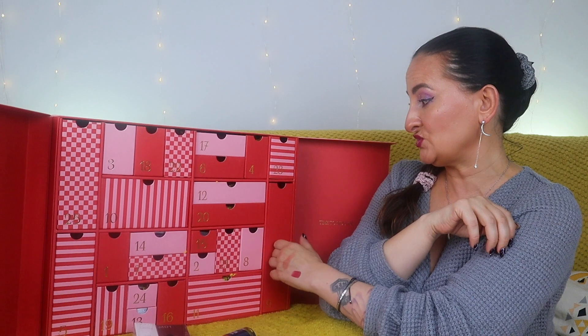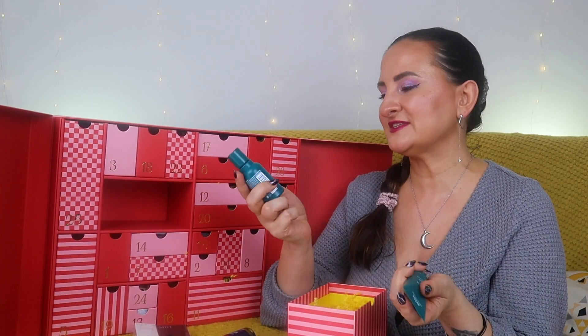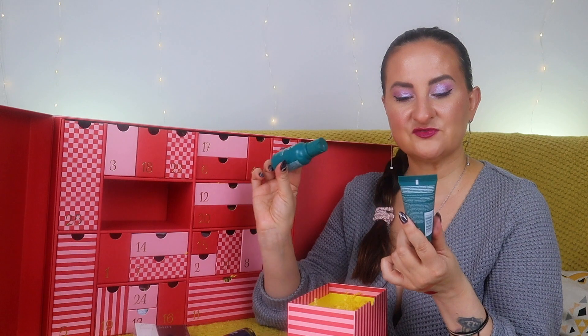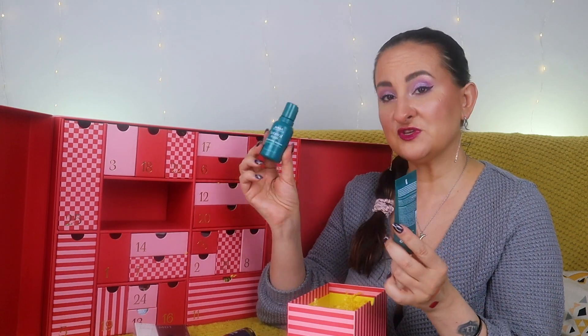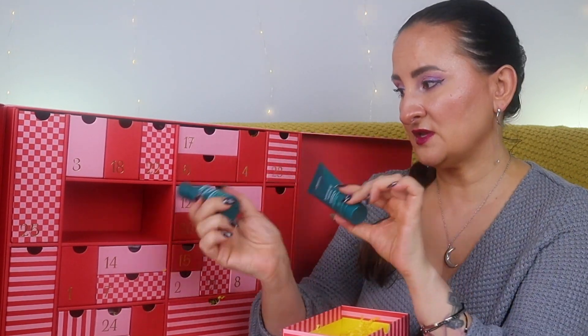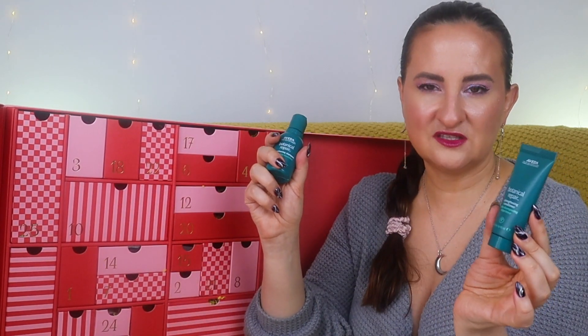Number ten feels empty but actually contains two products, both from Aveda: the Botanical Repair Strengthening Shampoo (50ml) and Conditioner (40ml). I'm glad they put these in one drawer. Especially for a calendar costing over £200, it's good that these aren't tiny — sometimes they give you just 20ml of shampoo and conditioner, which is barely enough.